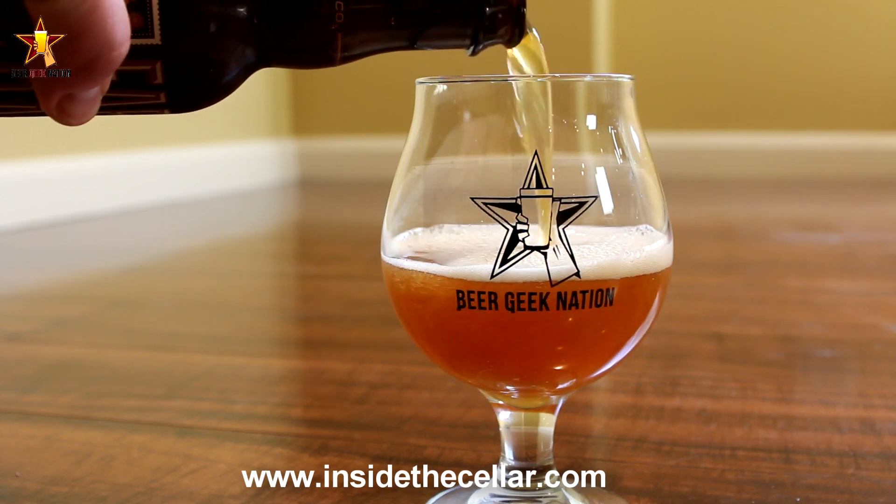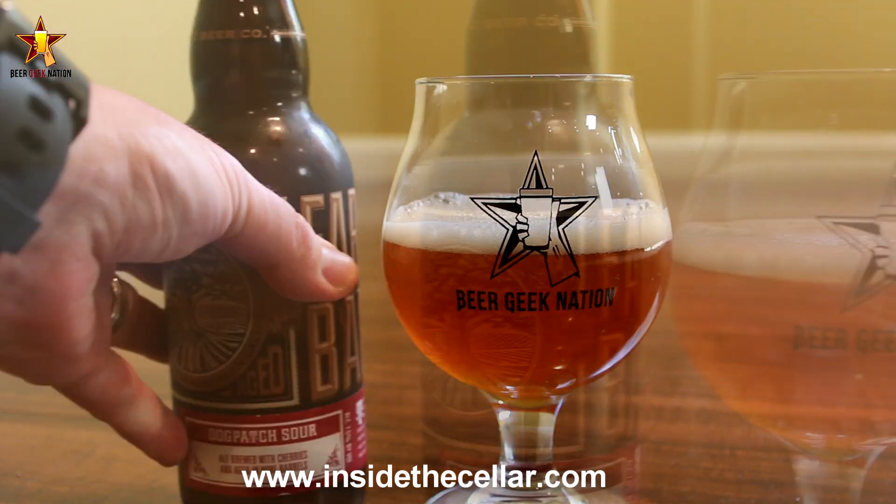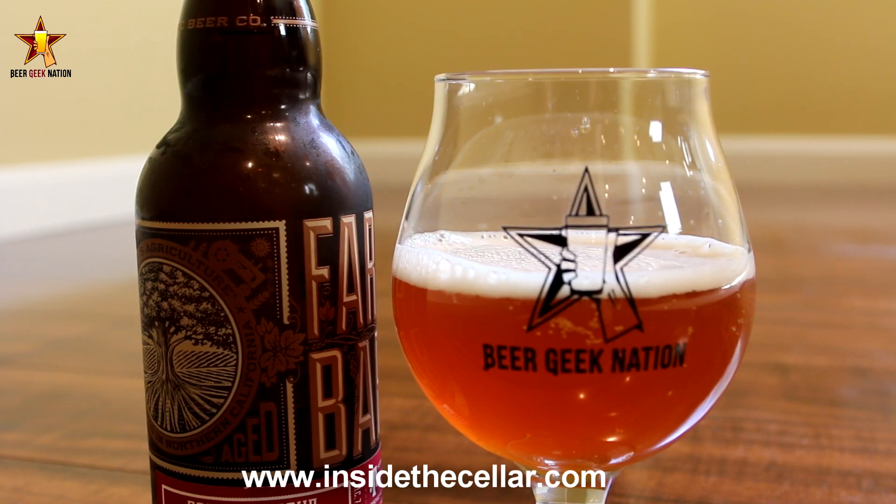The really interesting thing about this is the yeast strain they used. They used a wild brewer's strain, but they also used San Francisco sourdough yeast, which is very, very interesting.